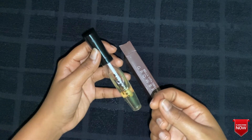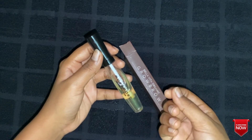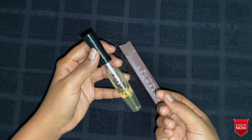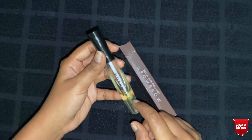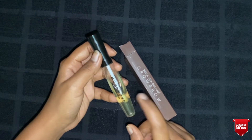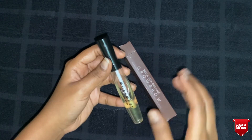Before testing it directly on your eyelashes, first try it on your brows because the eye area is very sensitive. Do a patch test before using the product. Since it is organic, some of us may still get irritation, so please do a patch test before use.